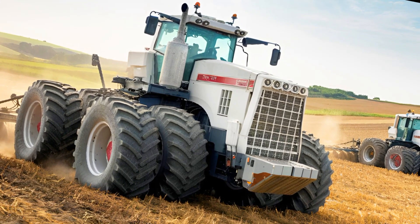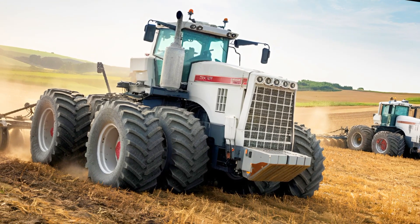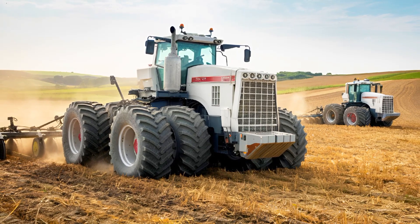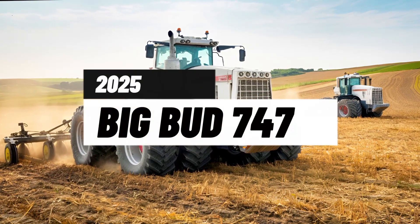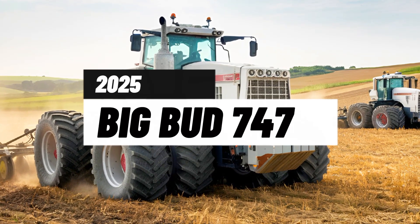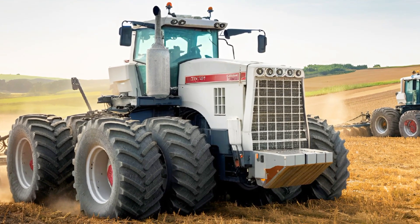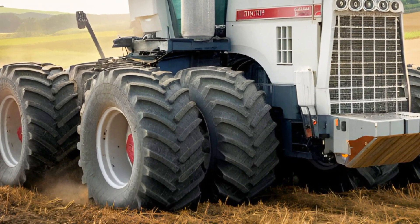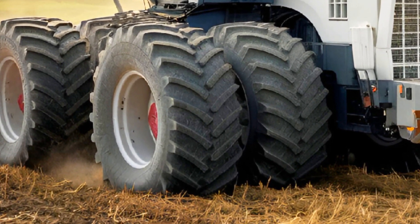Welcome back to the channel. Today we're diving into an absolute beast — the 2025 Big Bud 747. If you thought tractors couldn't get any bigger or better, think again. This legendary machine has returned, packed with modern upgrades while staying true to its roots as the world's largest tractor.